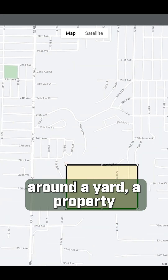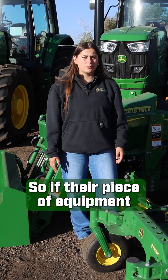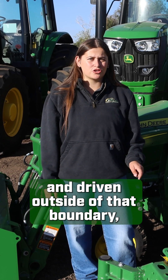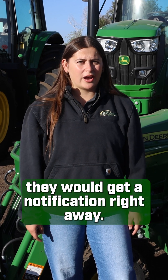We are able to create a boundary around a yard, a property, or an area where they're working, so if their piece of equipment was to be turned on and driven outside of that boundary, they would get a notification right away.